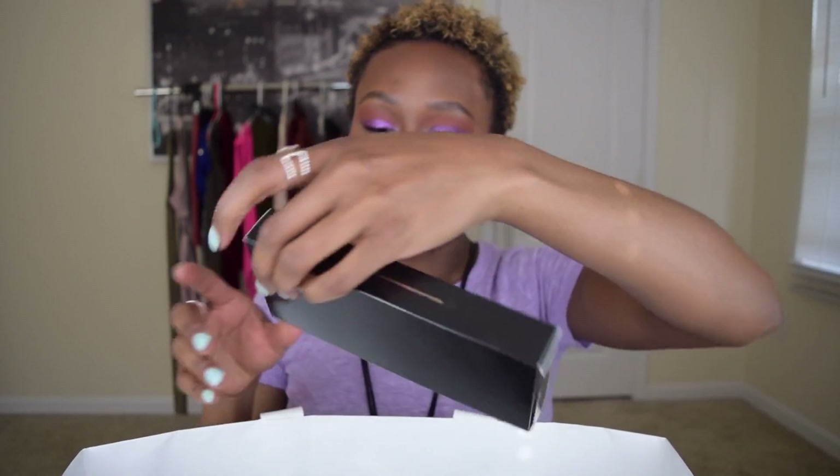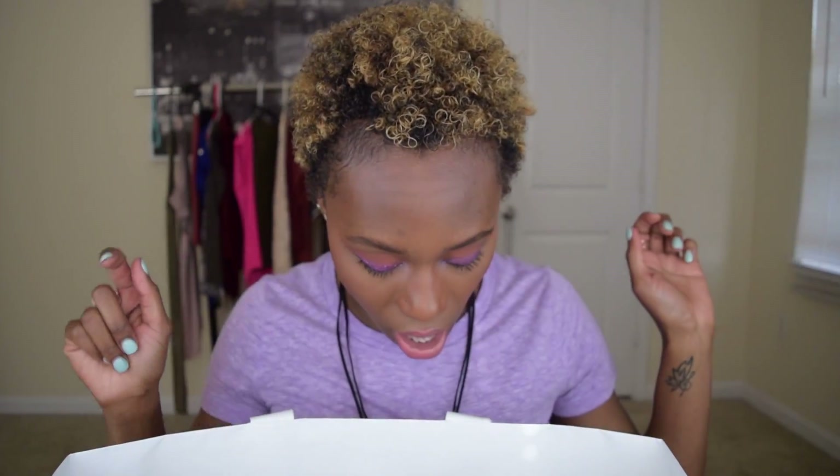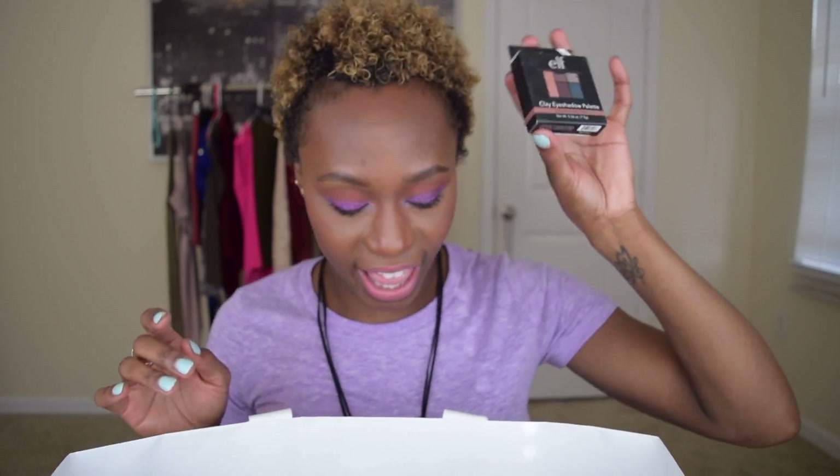Too Faced Sweet Peach palette — hit hit hit hit, so good. The Bobbi Brown Shimmer Brick palette — a client from work who works for Bobbi Brown gave this to me, it's a hit. I use it on my clients. The Jaclyn Hill Clay Eyeshadow palette — hit.